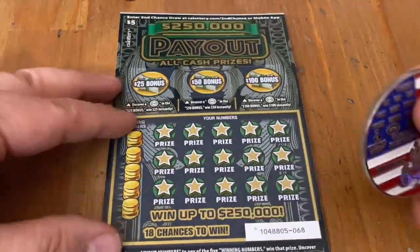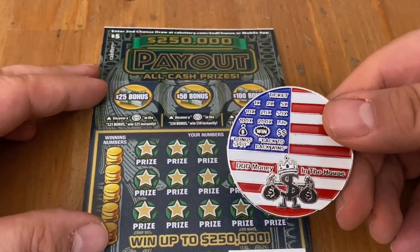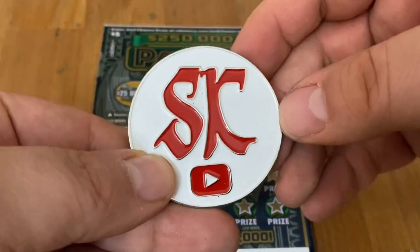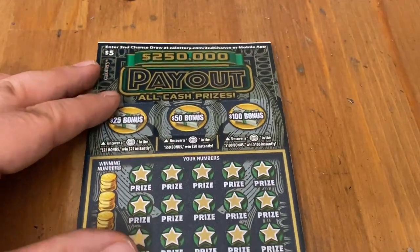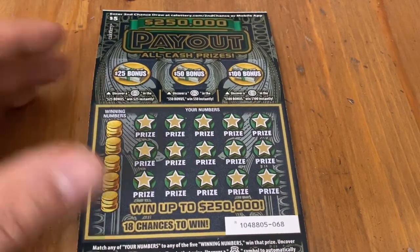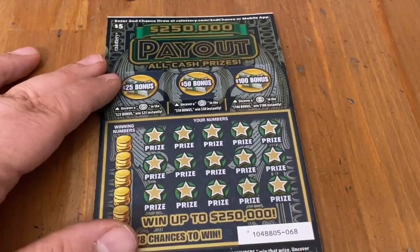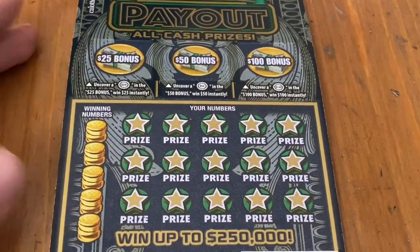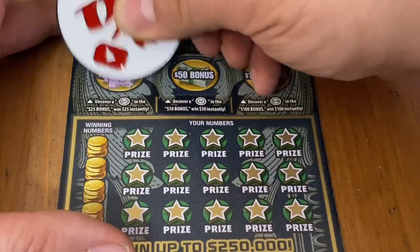Maybe Scratcher King's coin here today with his little D-Money logo and all the winning symbols — it would be cool if I could find some of those today. He actually found the $100 bonus on this ticket, so I'm hoping his coin can bring me some luck. If you want to wish me luck, make sure you hit that like button. And if you like scratch-off content, why not subscribe? I do post daily.